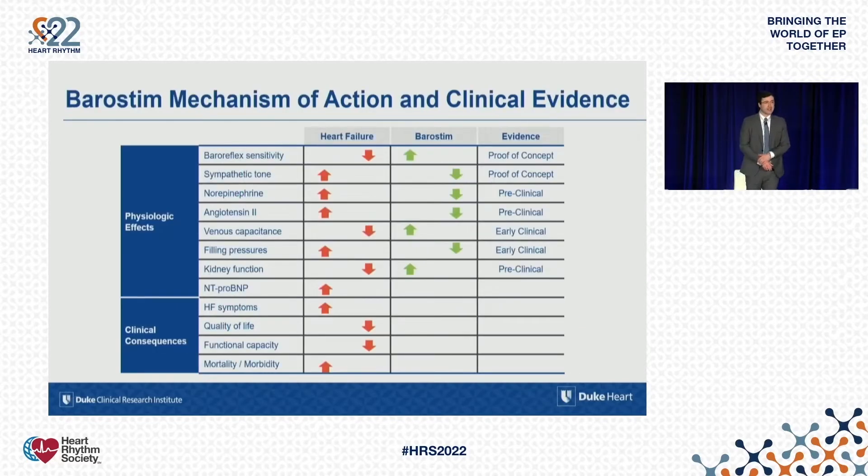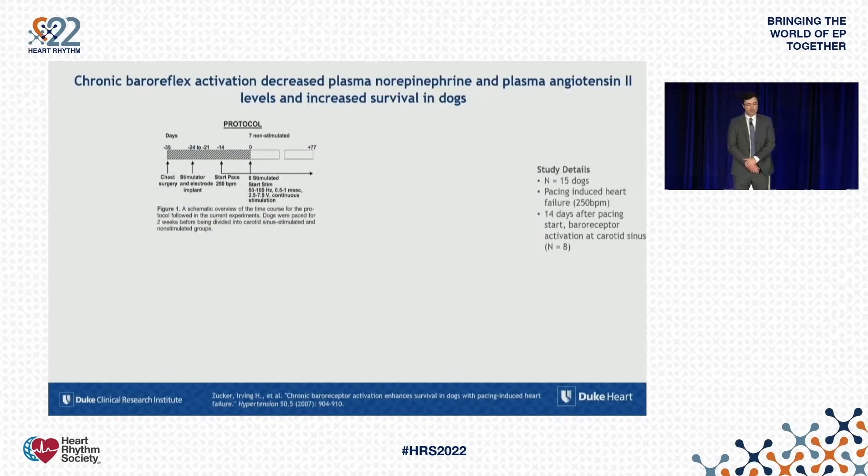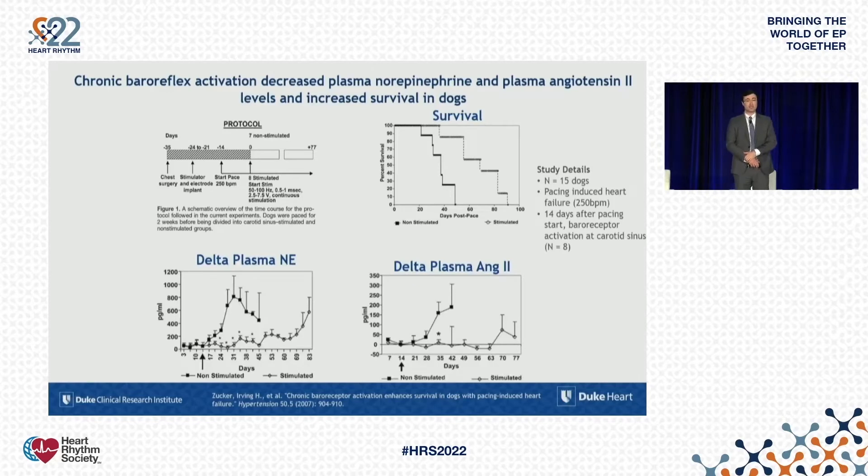Here are examples of studies — preclinical and small clinical — demonstrating how these mechanisms can be improved with baroreflex stimulation. In an animal study, dogs paced into heart failure were either subjected to baroreflex activation therapy or not. Dogs that received stimulation had greater survival. The underlying physiology improved: they had less catecholamine and angiotensin spillover into the blood, which was likely the mechanism driving the benefits seen from baroreflex stimulation.